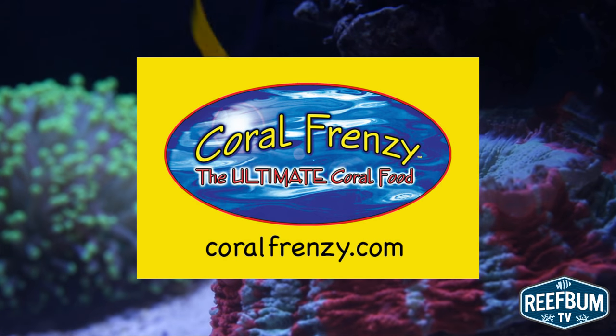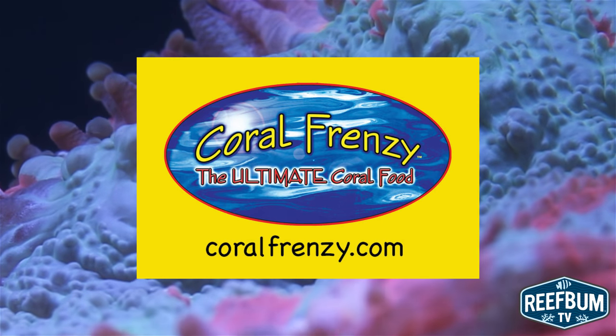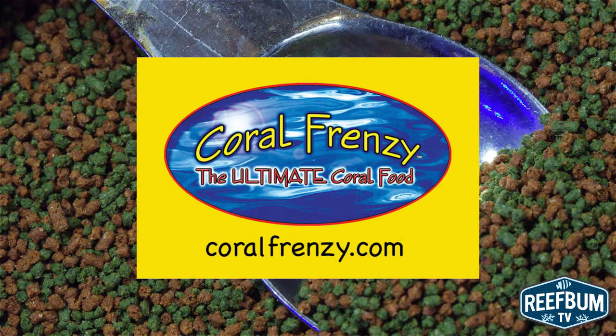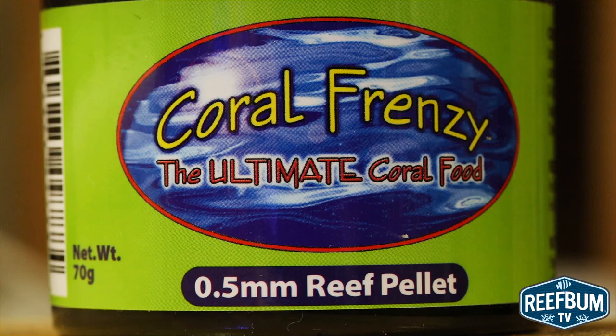I want to give another shout out to the sponsor of this video, Coral Frenzy. These types of sponsorships make it possible for me to continue producing this type of content for you guys, so I just wanted to thank them again. If you are interested in finding out where their products are available in your area, please visit their website at CoralFrenzy.com. Many thanks for watching and please don't forget to subscribe to my channel to be alerted to my latest videos.